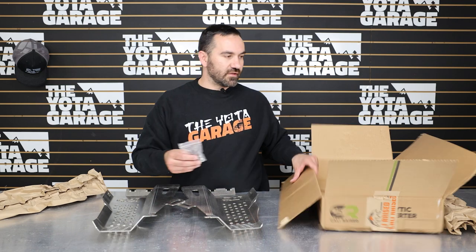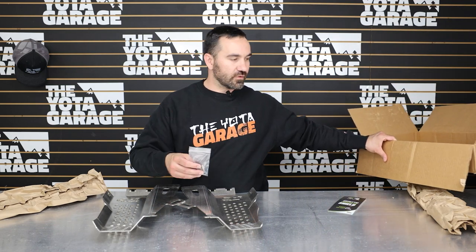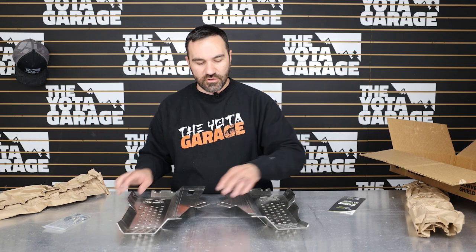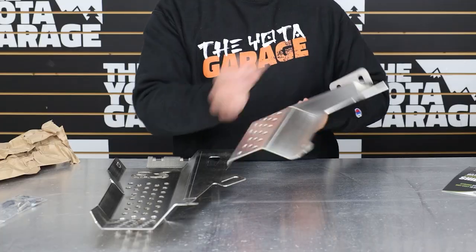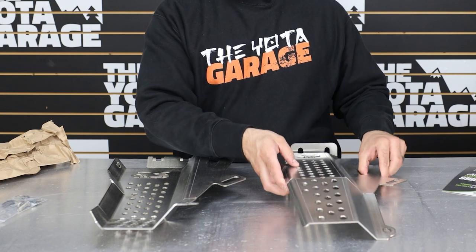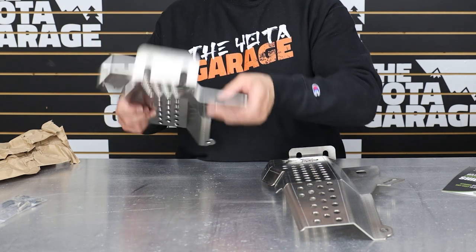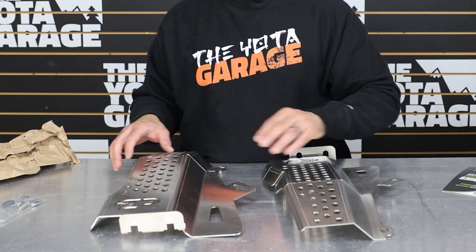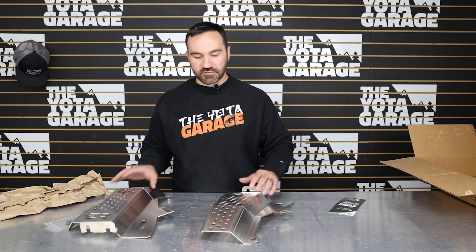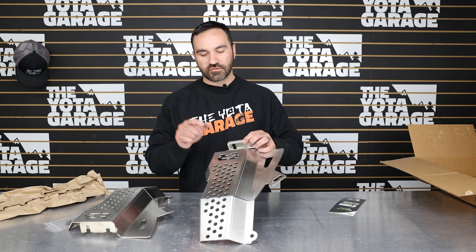Even if thieves aren't able to cut through the shields, they won't be able to get them off either. The kit comes with two cat shields, as you can see — nice stainless steel finish. These are going to be a bolt-on installation, and I'd give yourself about 30 minutes. They will go on super quick, and not only will they protect your cats from thieves, they also look great.